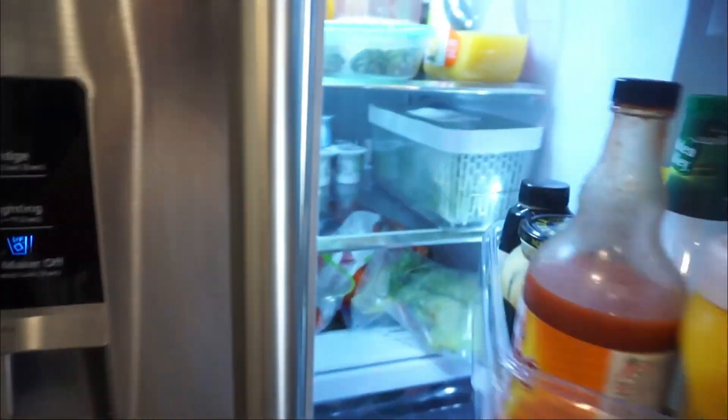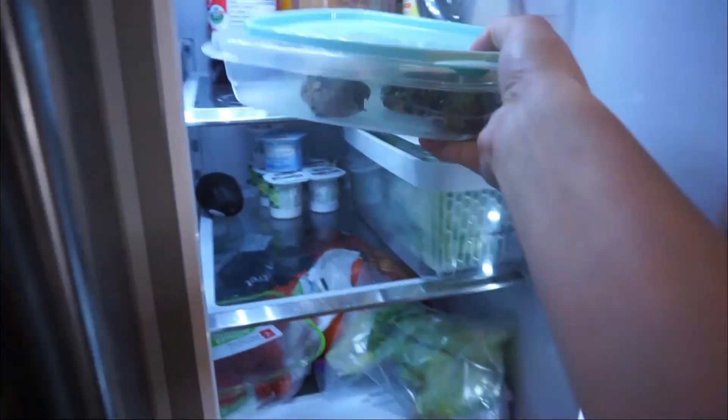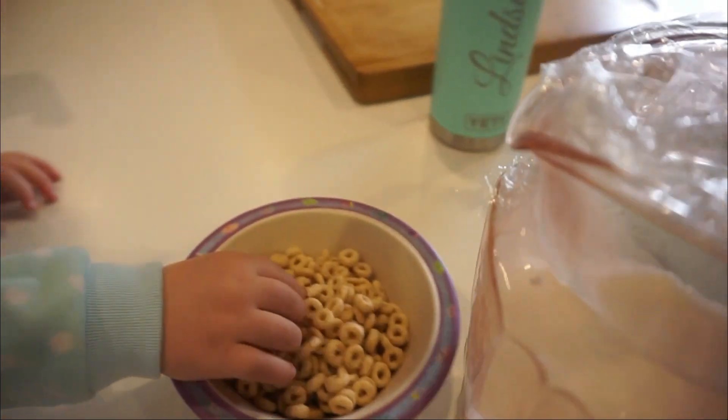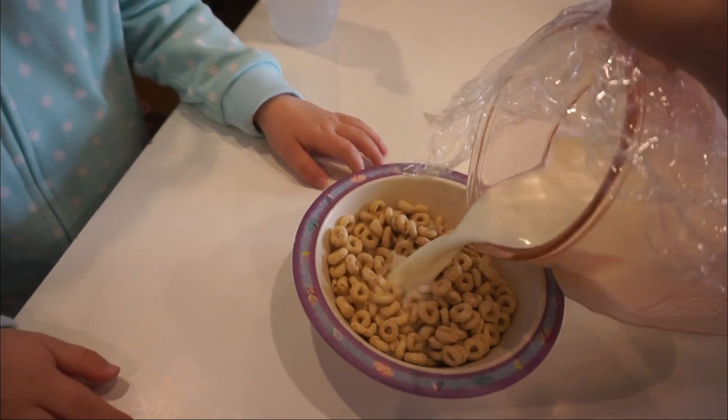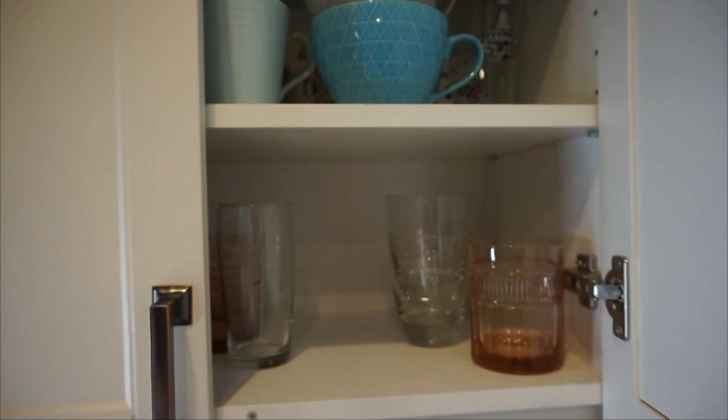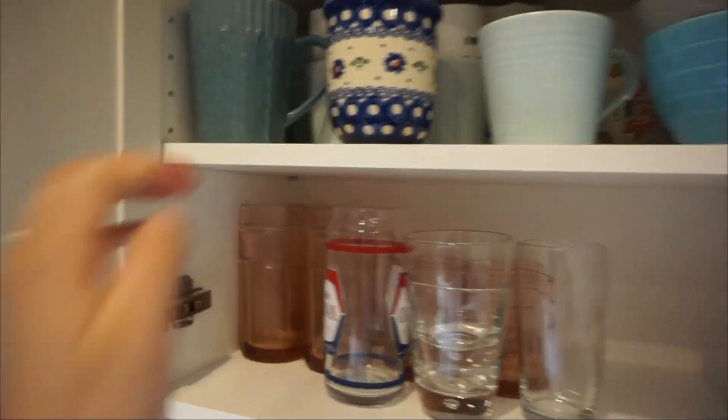First things first, I am a mom of three so I have to get my kiddos breakfast before myself. I'm just getting Olivia some Cheerios — that's what she has every single morning with 2% organic milk. Blake tends to eat a little bit later so I'll give her breakfast later, and Olivia will usually eat again as well.